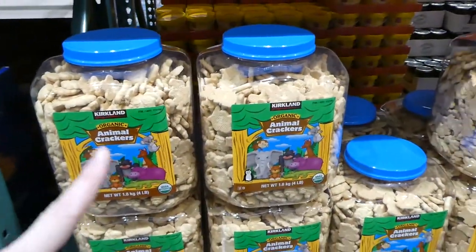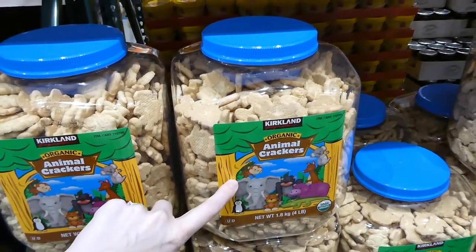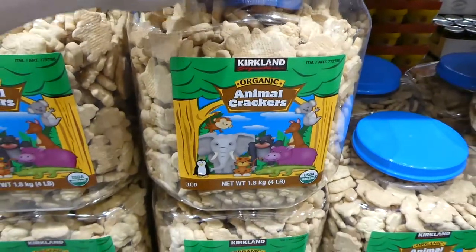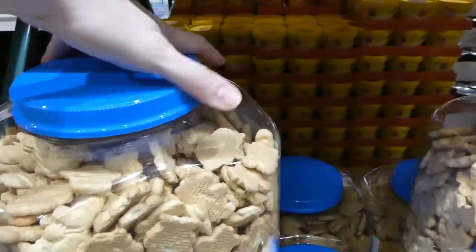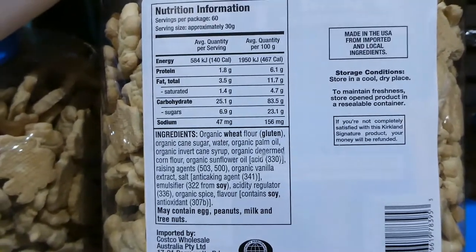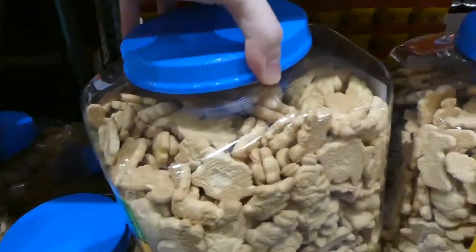Someone mentioned before that animal crackers are vegetarian and vegan friendly. These Kirkland Signature organic animal crackers come in a massive container of 1.8 kilos for $20 — and they're pretty big cookies. The only allergens listed are soy and wheat. It may contain egg, peanuts, milk and tree nuts, but those are not actual listed ingredients.